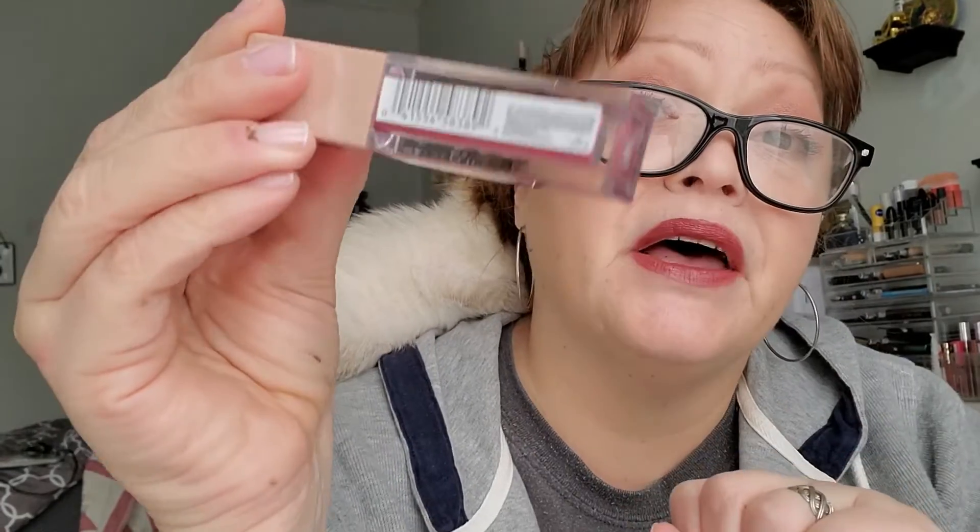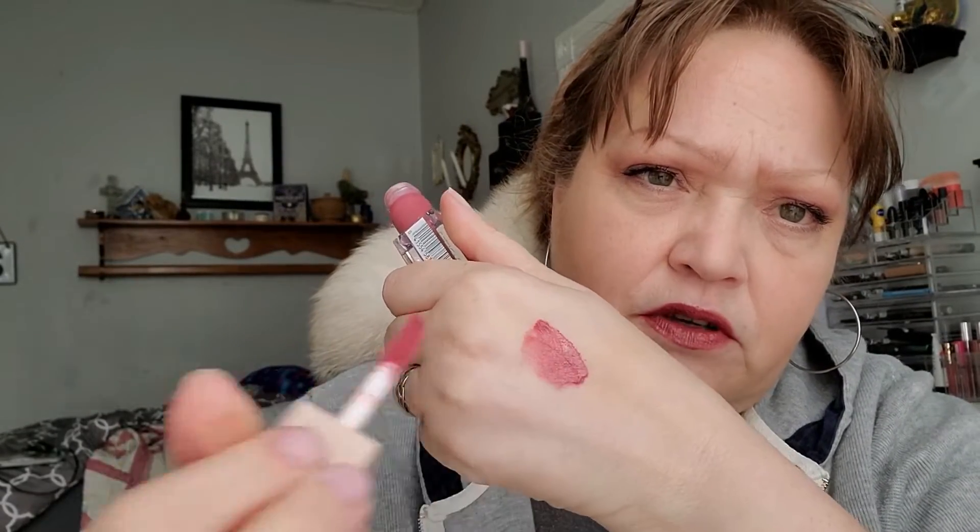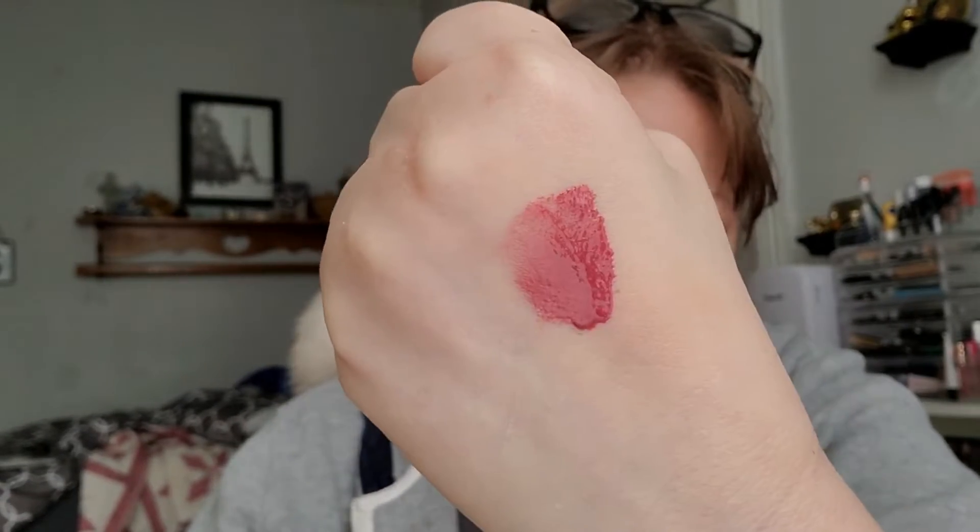At number 8 would be a new shade in the Maybelline Lifter Glosses. This is a new-to-me shade — I don't know that this is actually a new release. This is in the shade 005 Petal. These are just phenomenal glosses. I don't have this one on today; I've got a combination of two other products. It is just the prettiest rose color. It's not overly cool, nor overly warm. It's a really great shade that would show up beautifully on most skin tones.